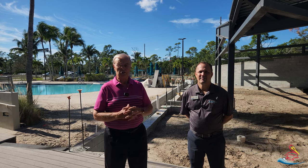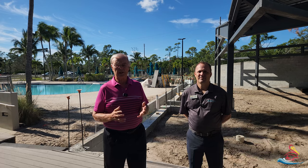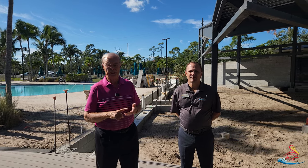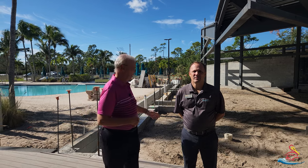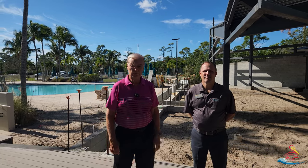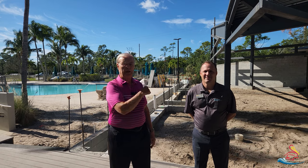Behind me is the outdoor dining area. As you can see, the structural steel is up, the roof is on, and we have a lot more to do — ceiling fans, lights, tile floor or the paver floor, the planter needs to be completed, and the pergolas installed. So there's quite a bit of work yet to be done, but we're making great progress.